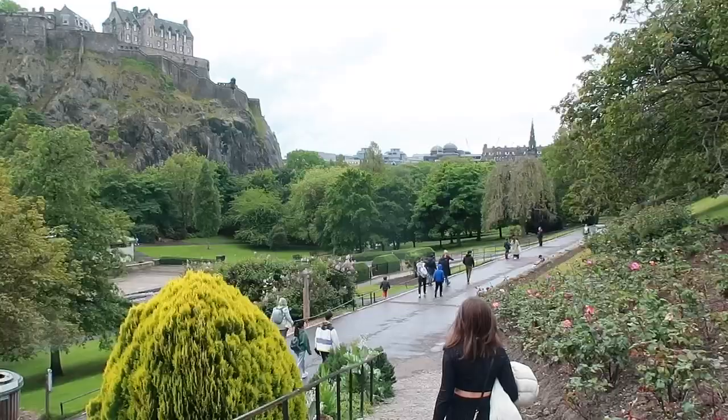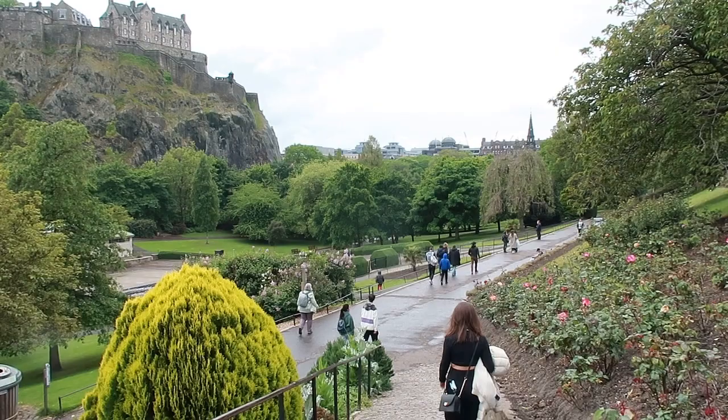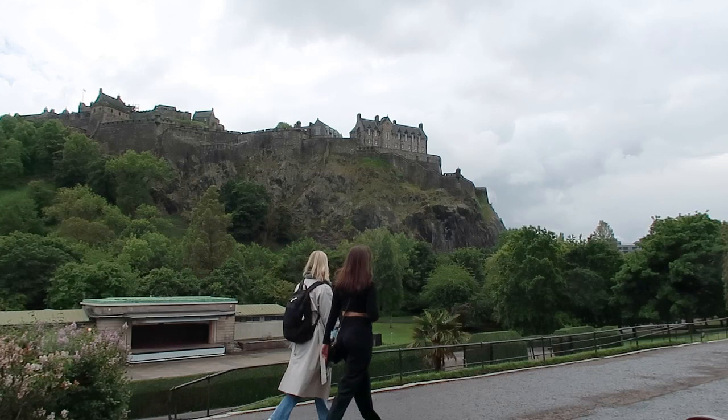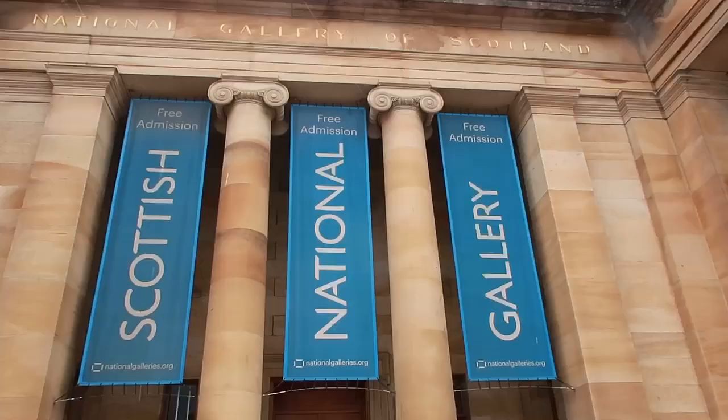We just finished our lunch and then we came to the Prince's Street Gardens for a little walk to let our lunch sink in. And now we're going to the National Gallery which is right next to the park.